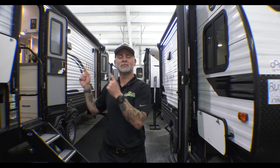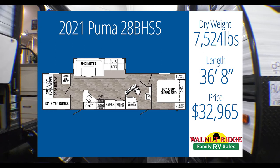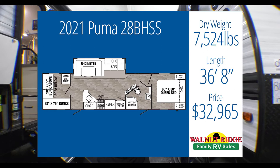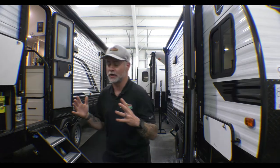We're going to start out with this Puma 28 BHSS. It comes in at $32,965, so we're just a little under his budget. It's got a total weight of 7,524 pounds, so we're under his tow capacity, and we can actually sleep 10 in this bad boy. So let's take a look.